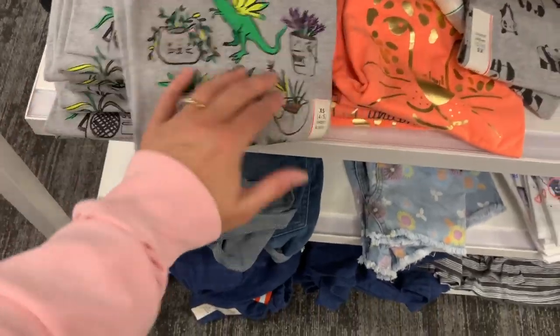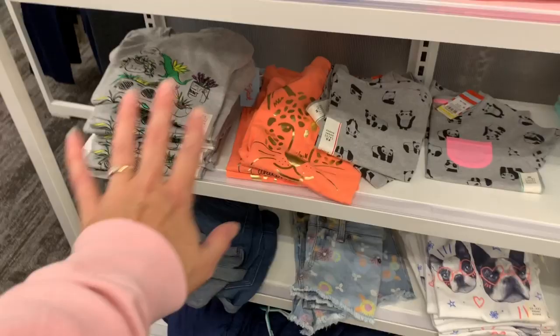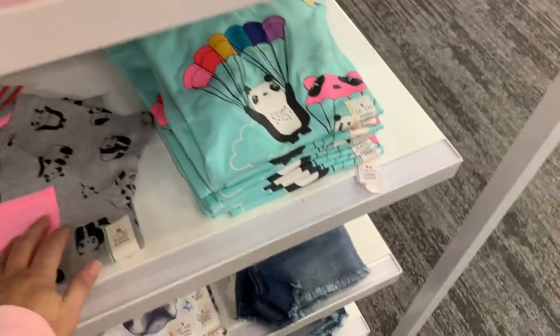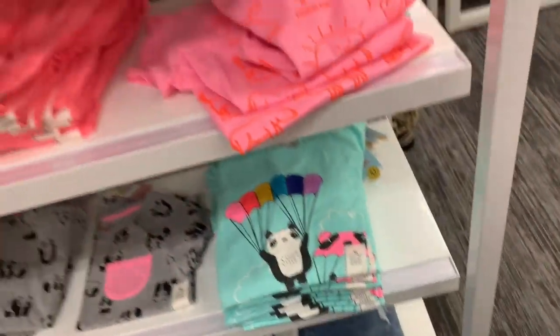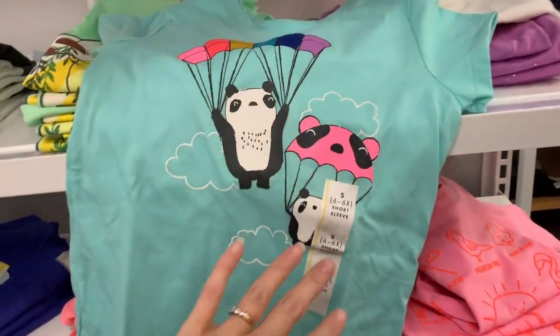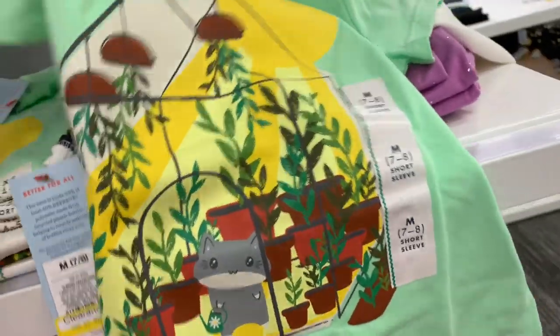This plant-themed shirt is so cute — I love plants. It's $4.20 with succulents and cactus design. They also have shorts here — maybe buying for next year — $4.48. A Boston Terrier tee for $3, these little shorts for $4.48, and a panda tee for $5.60, and another panda tee for just $3. I love finding cute little shirts to get for my niece — saving them for a birthday, Christmas, or just-because present.